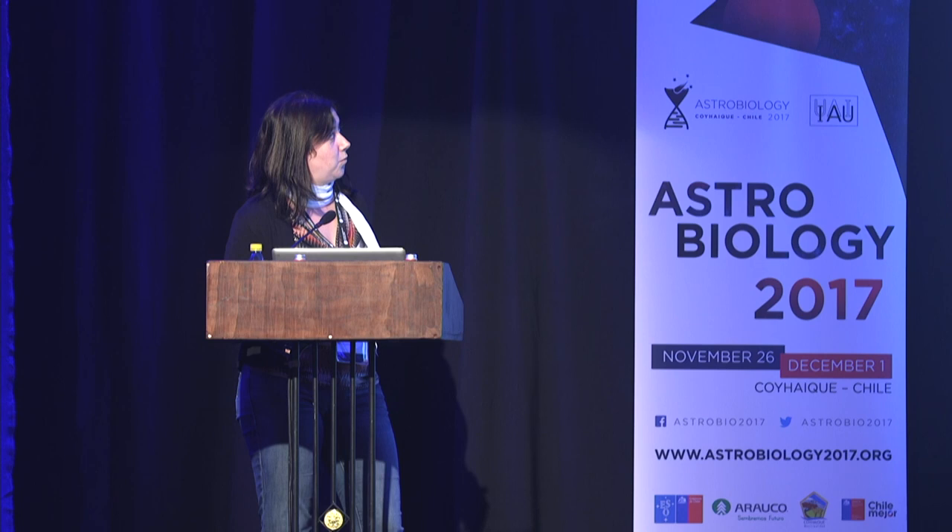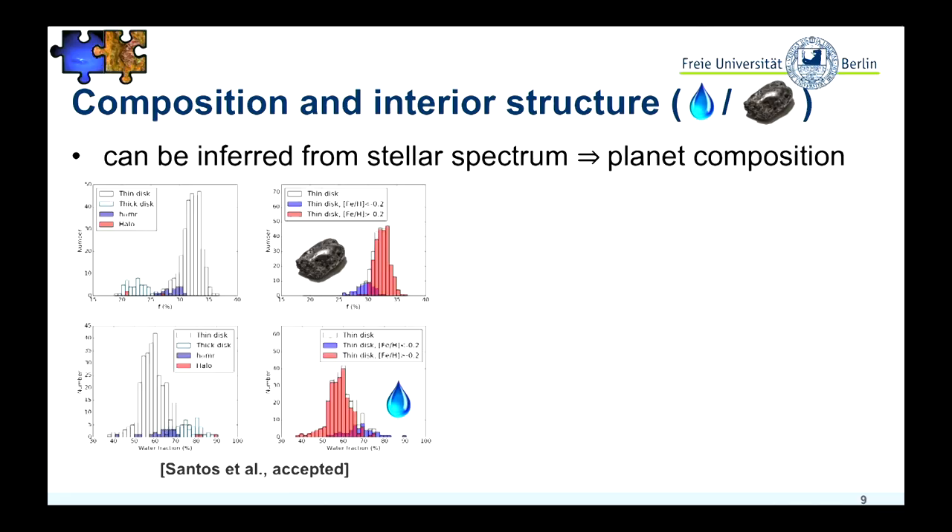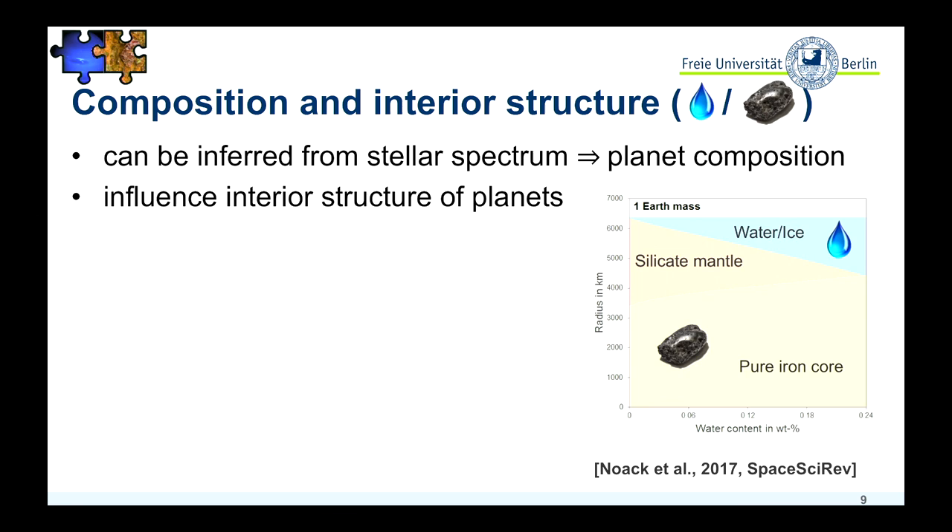One thing that matters if you want to look at the possible habitability and evolution of these rocky planets is the composition and interior structure. We just heard that from the stellar spectrum we can find a correlation with planet composition for some elements, not for the volatile elements. Still, there has been a study from Santos et al. where they looked at the stellar spectrum and inferred the possible composition in terms of iron content and water content.